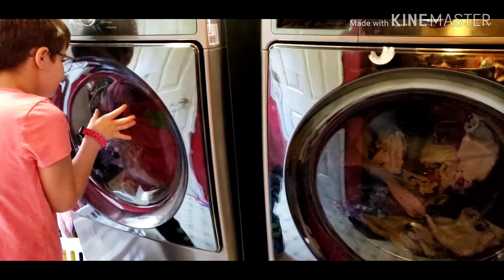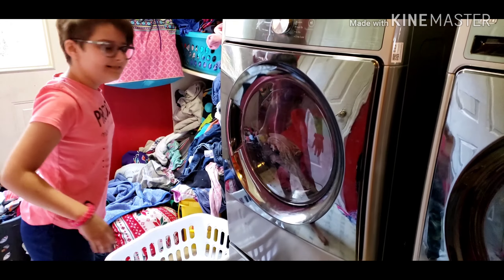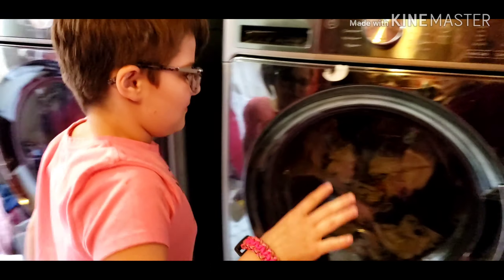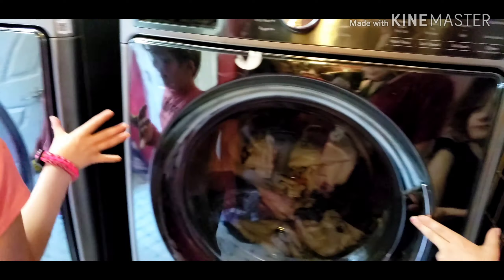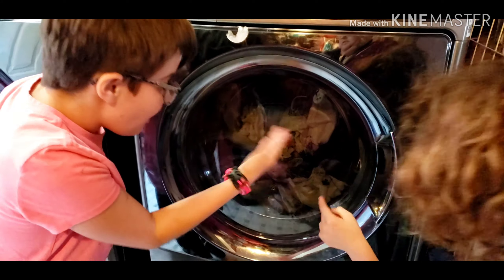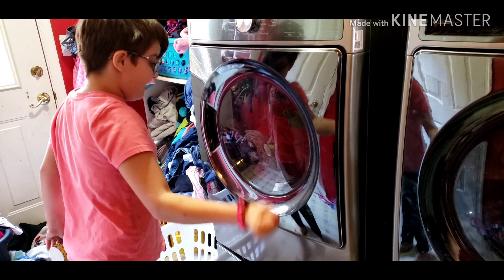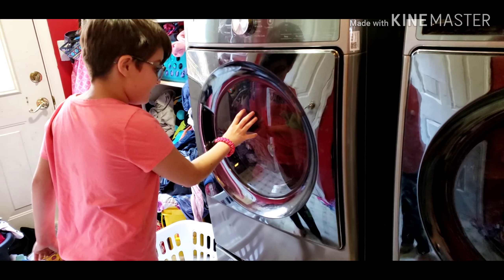I empty this out, put it over here, and then I organize it. And then I move the washer over to the dryer. That's my favorite blanket — I wash my favorite blanket every day.